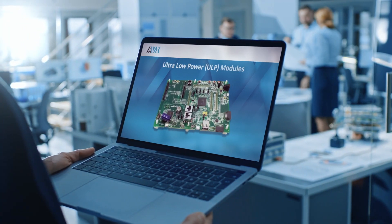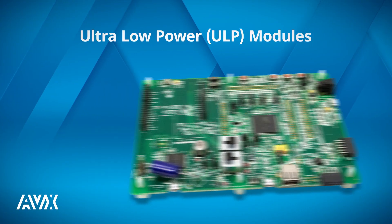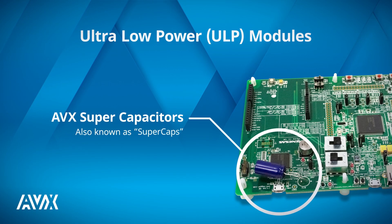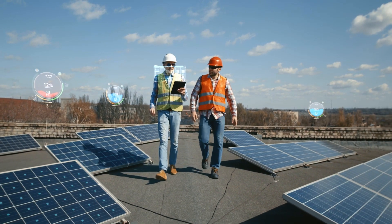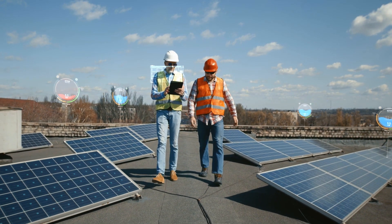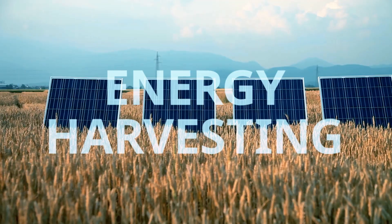The key to it all is a combination of ultra-low power, or ULP, modules coupled with AVX supercapacitors — also referred to as super caps. ULP modules enable very efficient and extremely green remote IoT by harvesting energy from wind, waves, and solar.